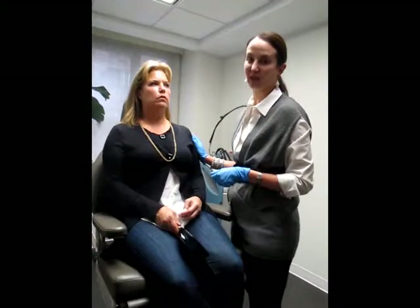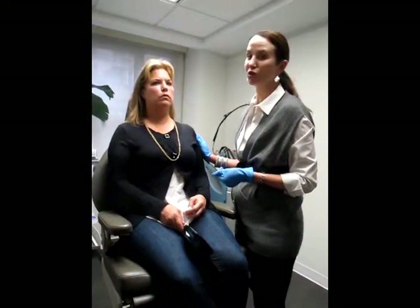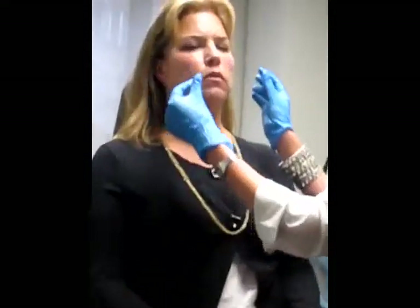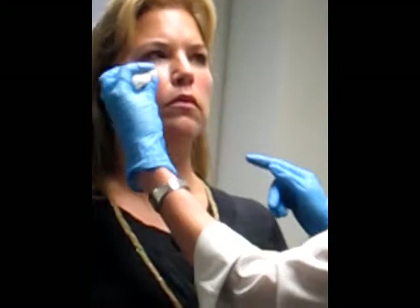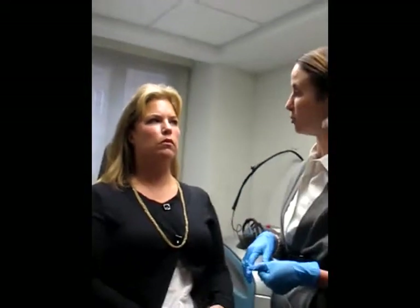Now we've completed a full correction using the Juvederm family of products. Two syringes of Voluma have done a great job in really lifting up the cheeks. The nasolabial folds right here are also improved because we've created so much lift with the cheek. Really a very nice product.